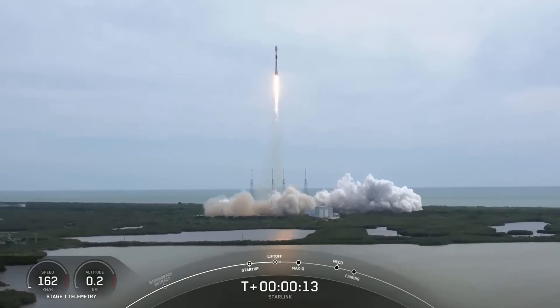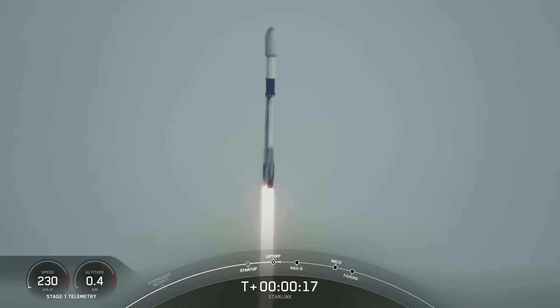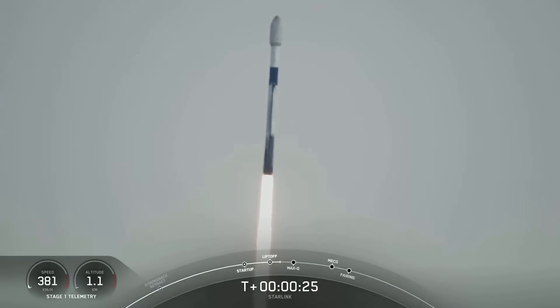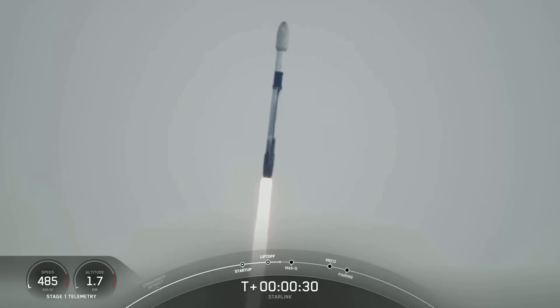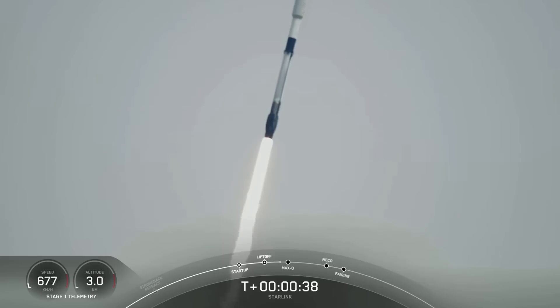Vehicle is pitching downrange. Stage 1 propulsion is nominal. T-plus 30 seconds into flight and Falcon 9 has successfully lifted off from Space Launch Complex 40 at 8:50 a.m. Eastern Time.